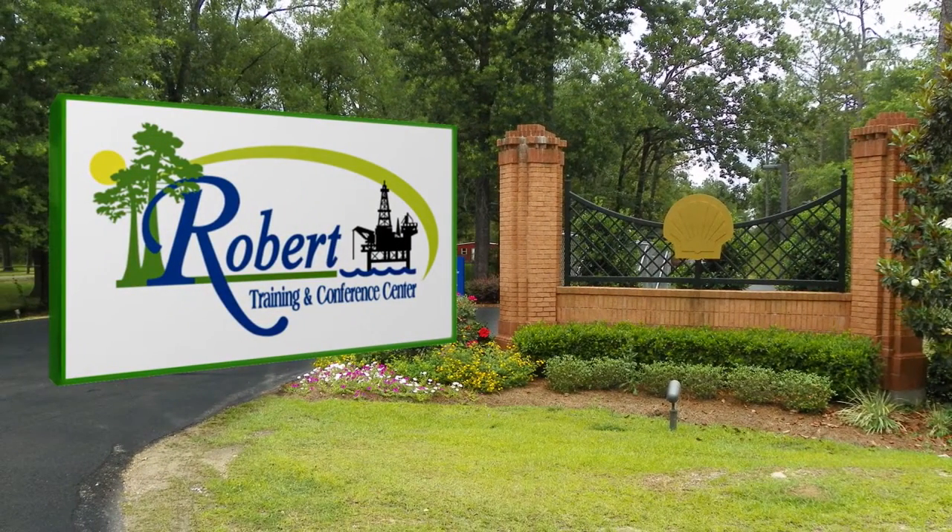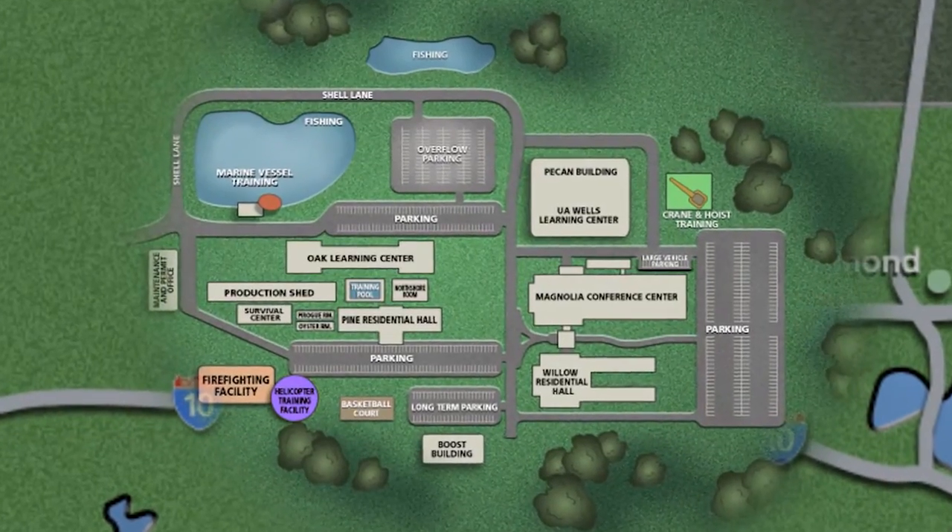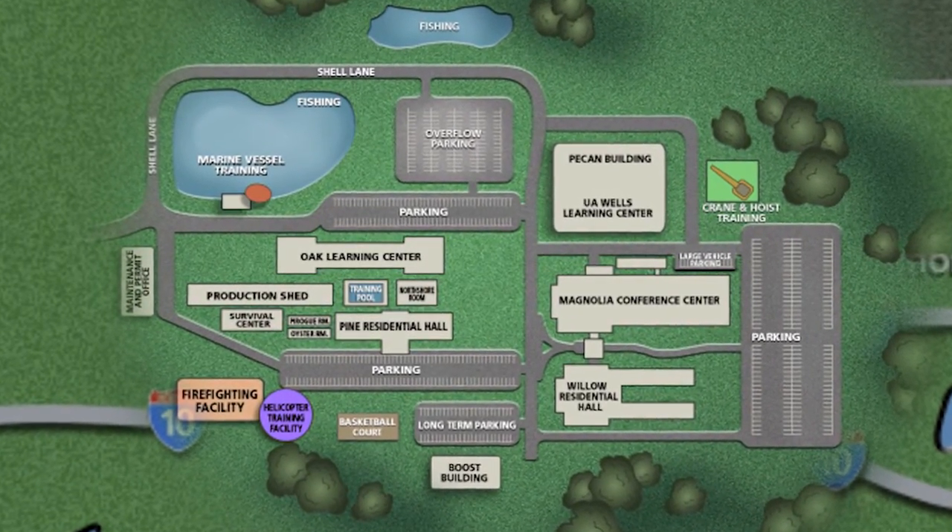Welcome to Shell Robert Training Center. Please take a moment with us to review safety procedures, location guidelines, and available services.